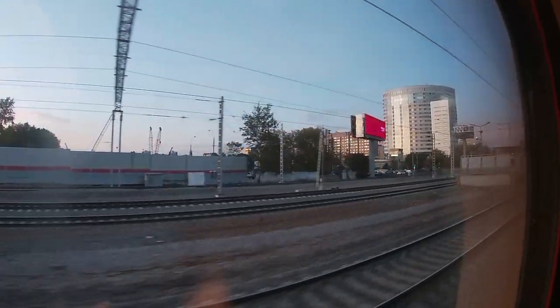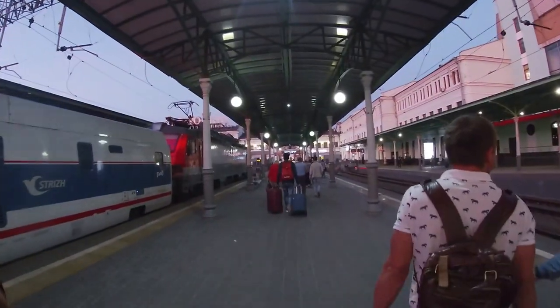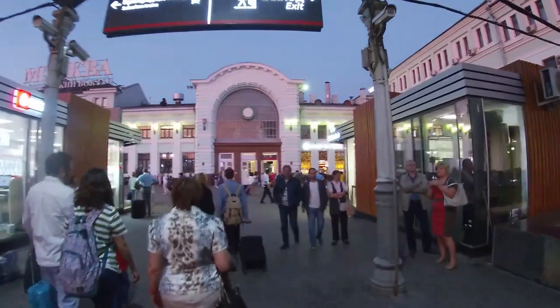As it was getting a little darker outside, the train was arriving in a bigger city area — it was obvious that Moscow was not far away anymore. I arrived at Moscow Belorusskaya bang on time. There had been a delay along the way, but they caught up perfectly.